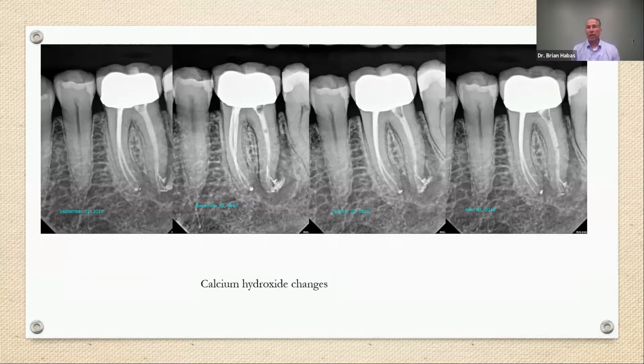April 3rd, 2018 came about, and Kevin was due for another calcium hydroxide change — there was really no change in the radiographs at this point either. It just so happened that a week prior, I had made the decision to officially commit to buying GenoWave and had signed the contract, so I knew GenoWave was on its way to my office. I told him about it, and by April 3rd he was getting tired of coming in with problems with this tooth. We said, 'this is why I purchased the machine — let's see what it can do.'